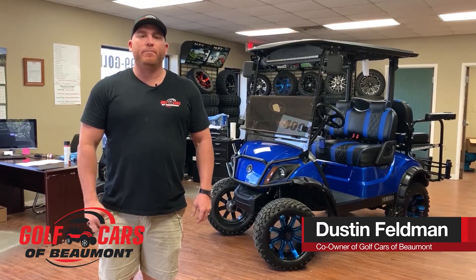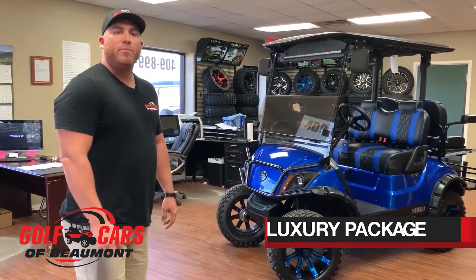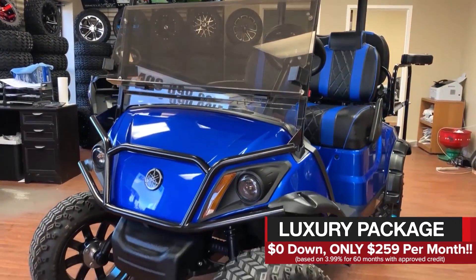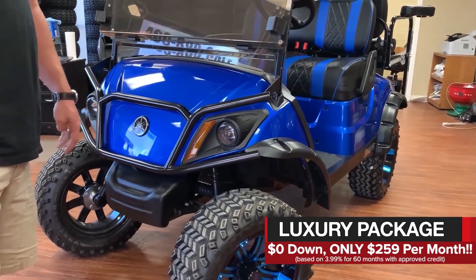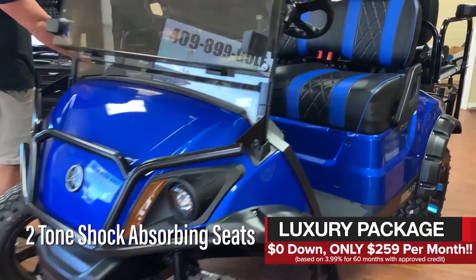Hi, I'm Dustin with Golf Cars of Beaumont. Next we're going to talk about the luxury package. This is probably our most popular package. It's got everything that the classic, the sports, and the premium has, except it also has these amazing two-tone shock-absorbing seats.